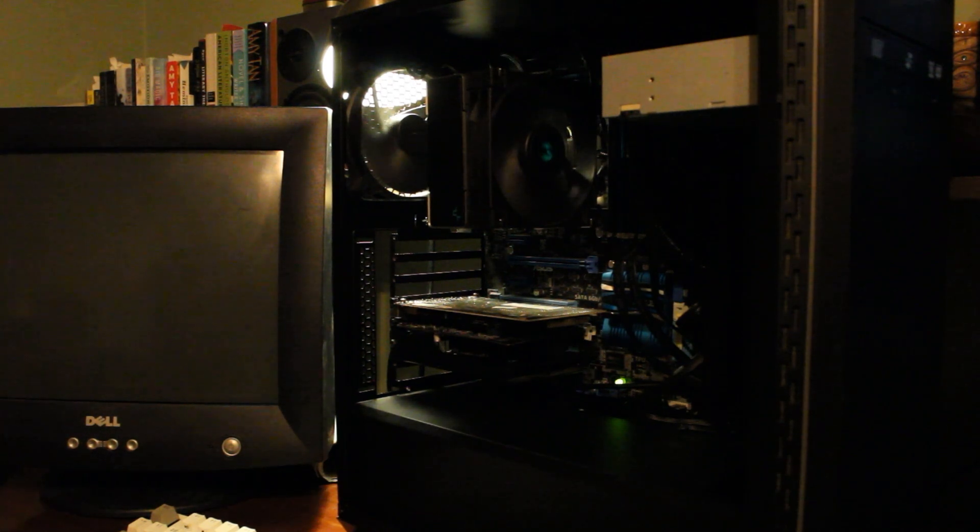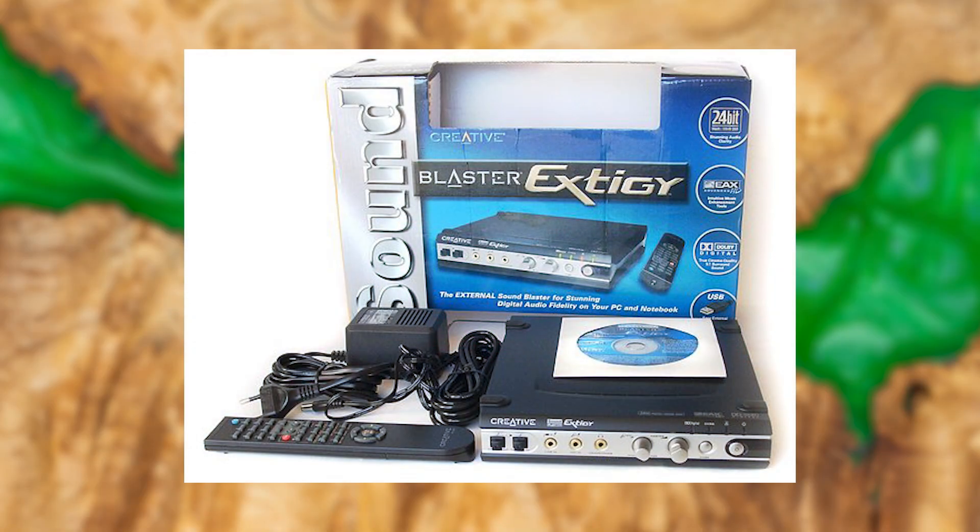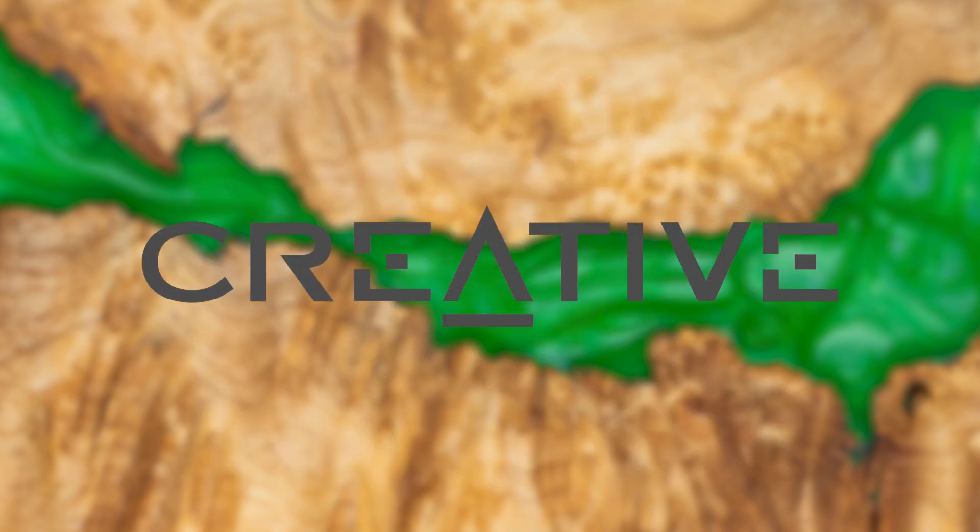In 2004, the Sound Blaster Extigy took a different approach, being an external USB unit reminiscent of hi-fi staples of the 80s such as the Roland MT-32. This marks what felt like a new direction for Creative as a whole, and their new focus on external devices.